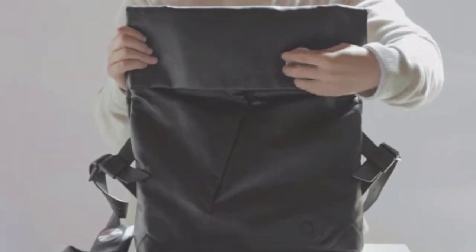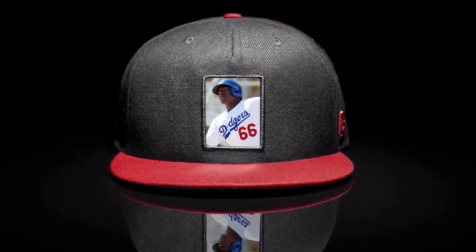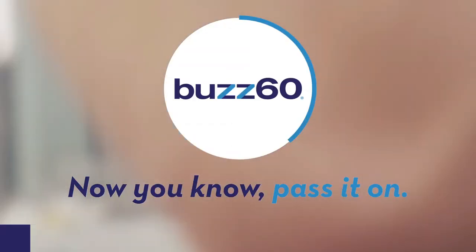As tech and fashion continue to merge, I think it's safe to say wearables are here to stay. Buzz 60 — now you know, pass it on.